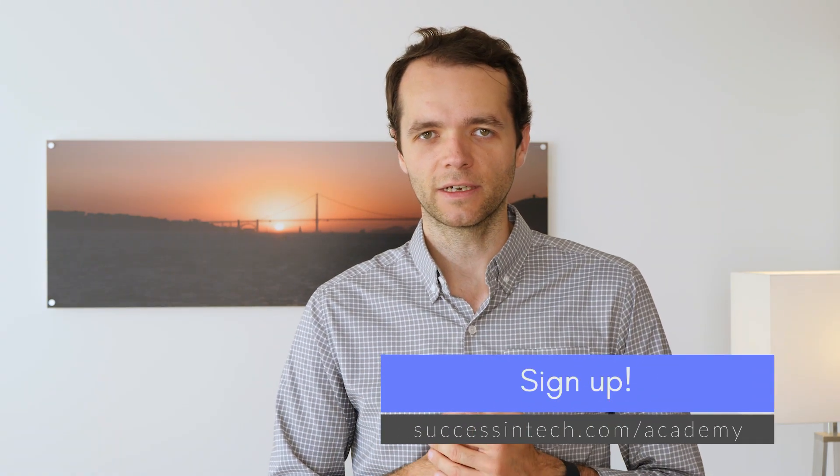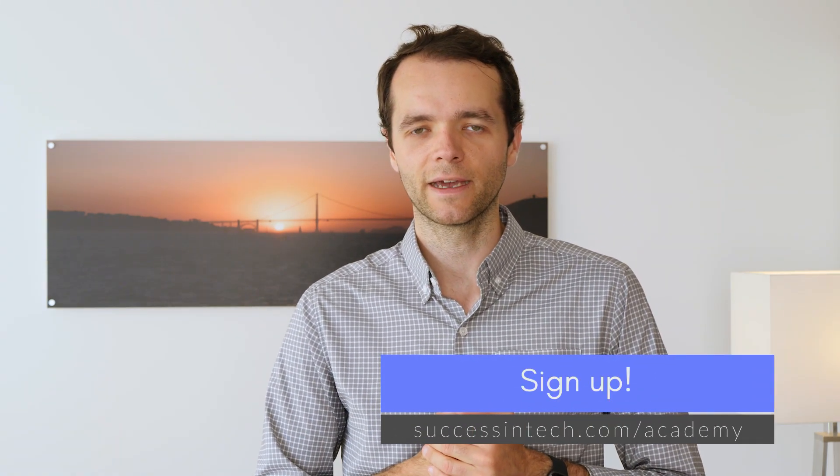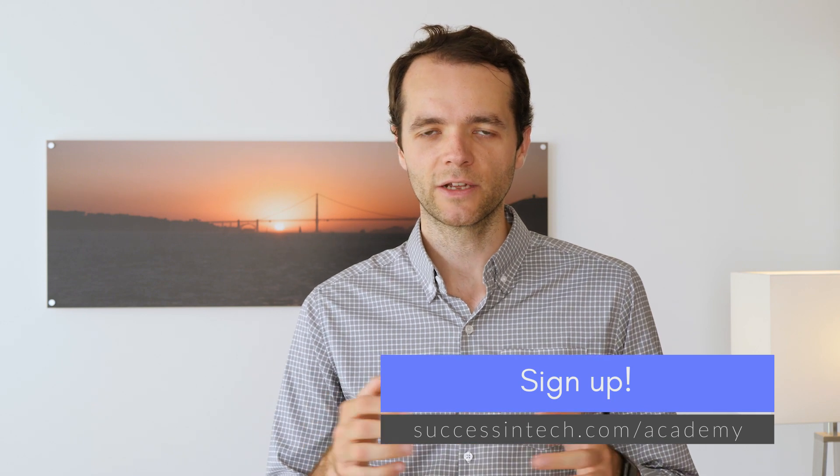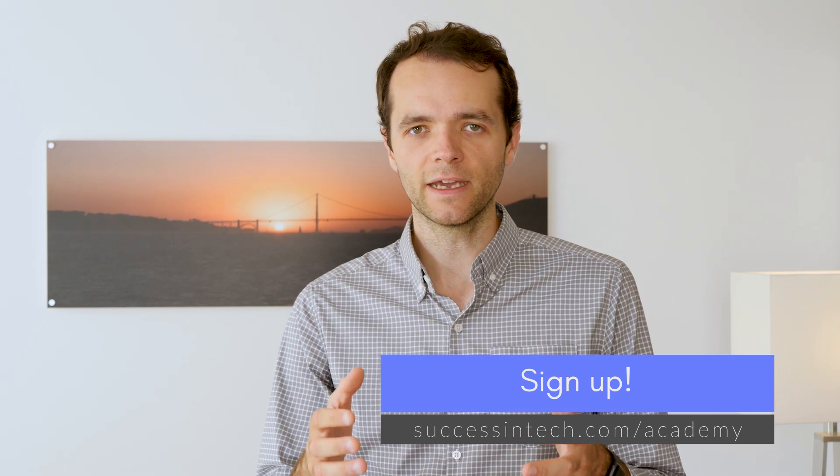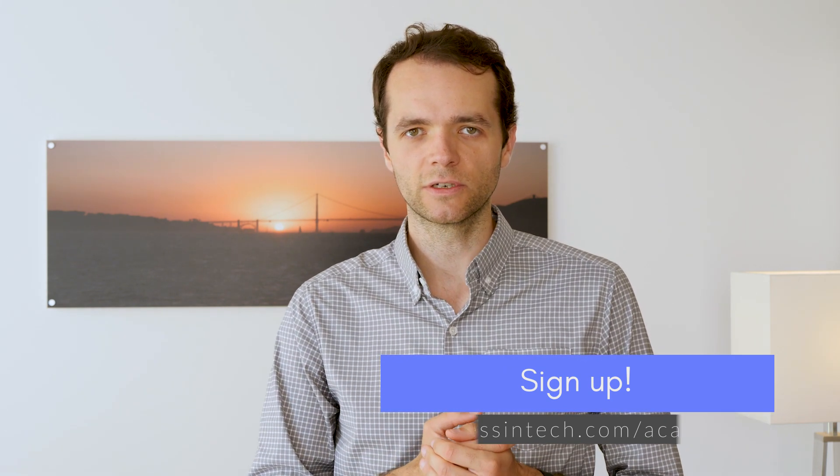If this sounds interesting to you, go to successintech.com/academy and use discount code academyintro to get a special introductory rate. I'll be adding more courses in August and September, and if you have any dates in mind that you would like to see those courses happening, let me know. My name is Ramon Lopez and this is Success in Tech.